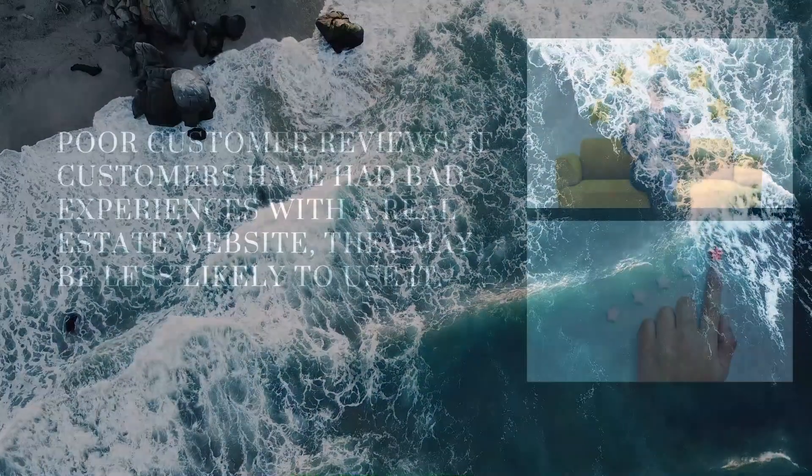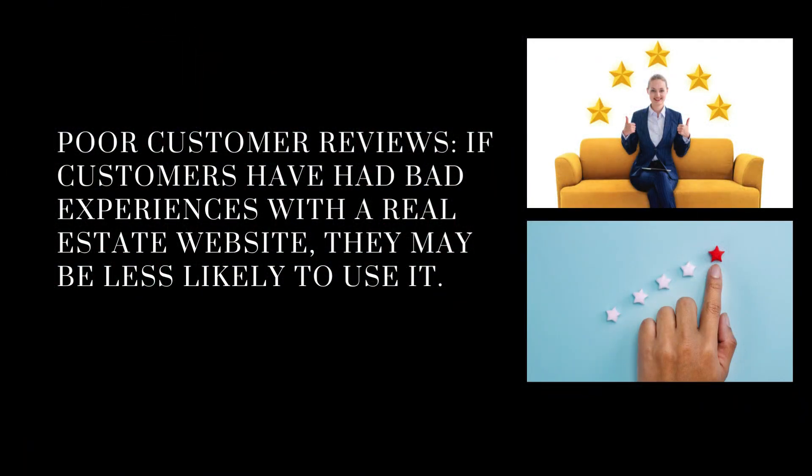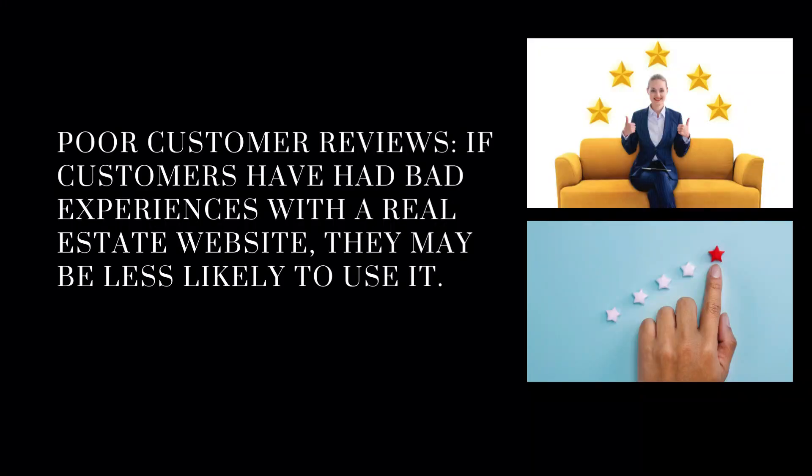Poor customer reviews. If customers have had bad experiences with a real estate website or agent, they may be less likely to use it — in fact, they won't use it. And what you don't want is somebody putting bad reviews about your service anyway. So give a good service.